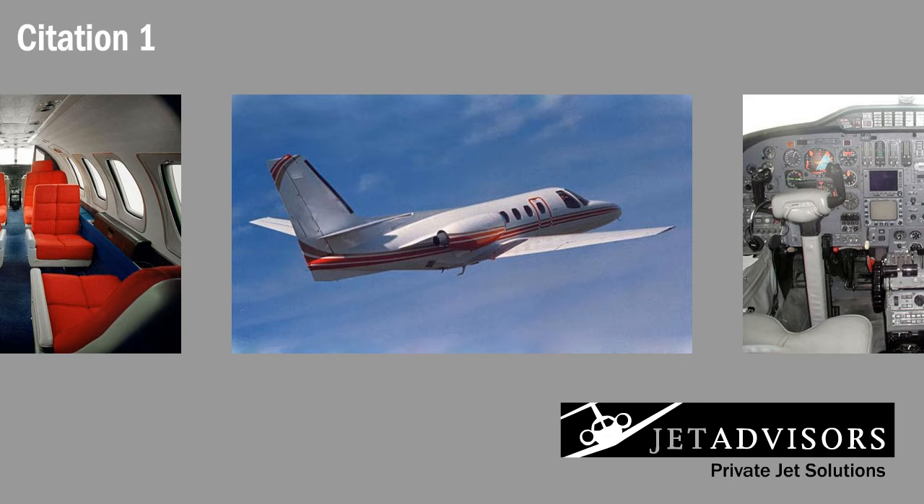Anyone familiar with the private jet industry knows about Cessna's line of Citation business jets — economic, high-performing, comfortable private jets that consistently stand out in the market.